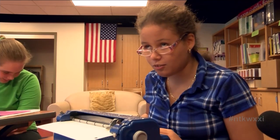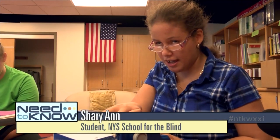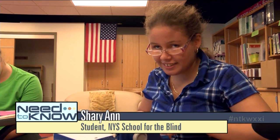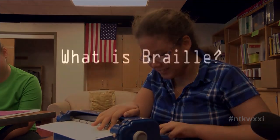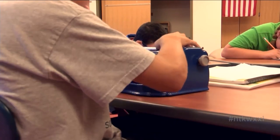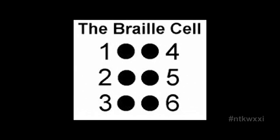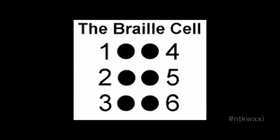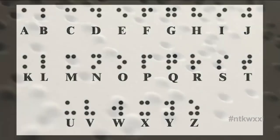You push down one or more of the keys to make patterns on paper — like this. That's a P. Braille is a code and it's based on six dots. There are three dots on the left side and three dots on the right side. Depending on which of those dots are raised depends on what the letter is.